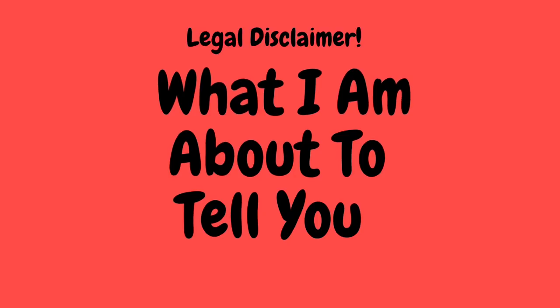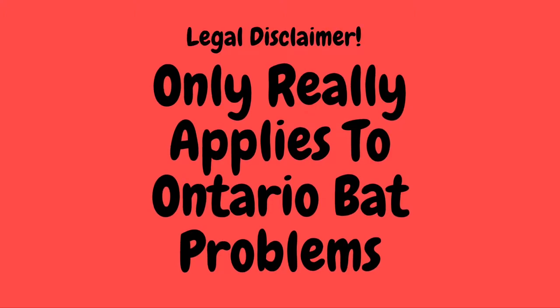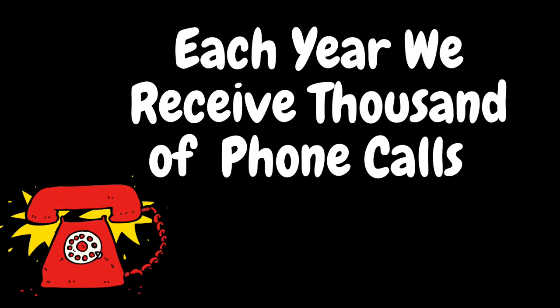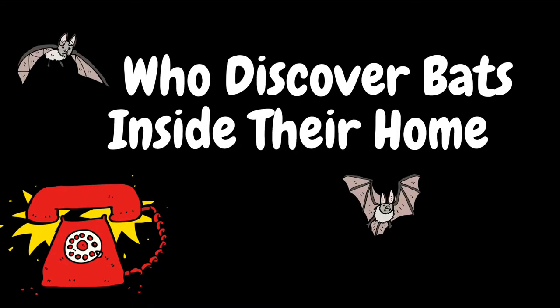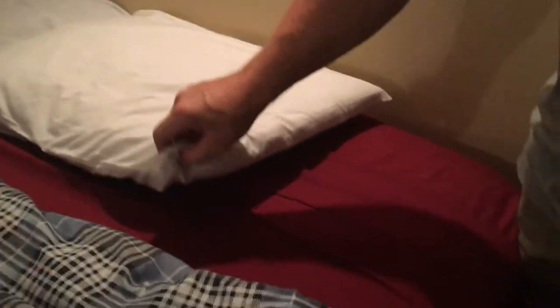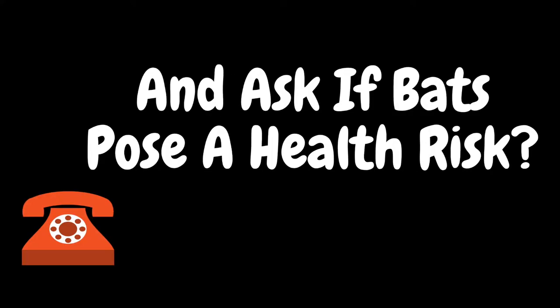What I'm about to tell you only really applies to Ontario bat problems. Each year we receive thousands of phone calls from homeowners across Ontario who discover bats inside their home. Many of them find them inside their bedrooms or wake up to a bat flying around their heads. Some of these people call me and ask if bats pose a health risk.